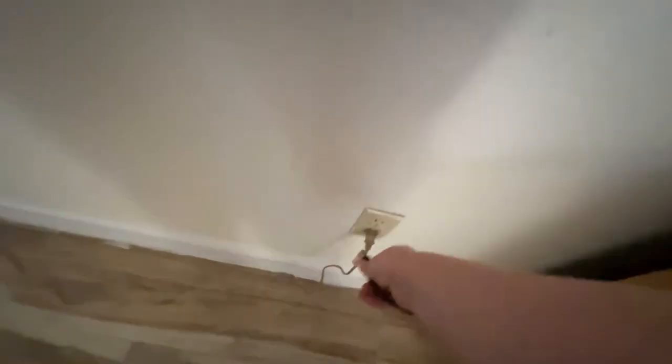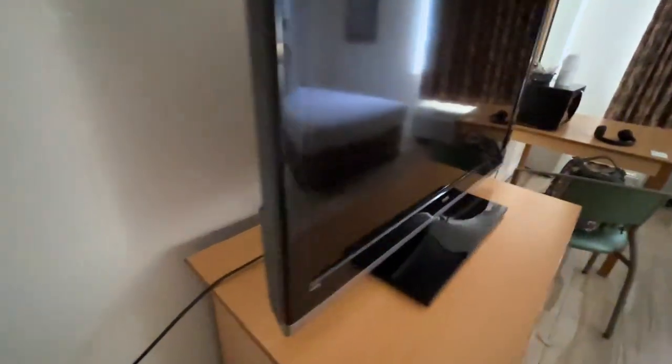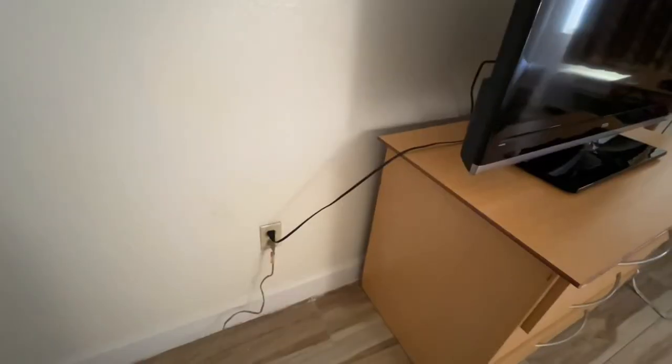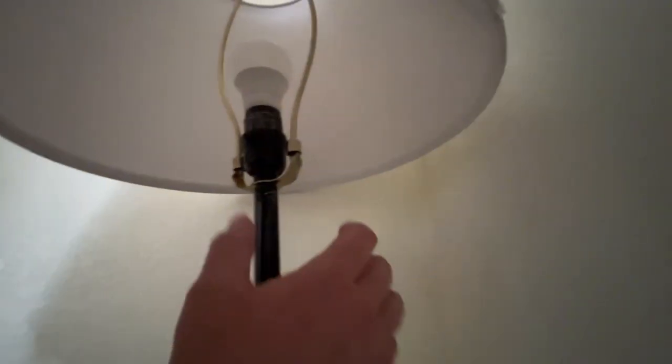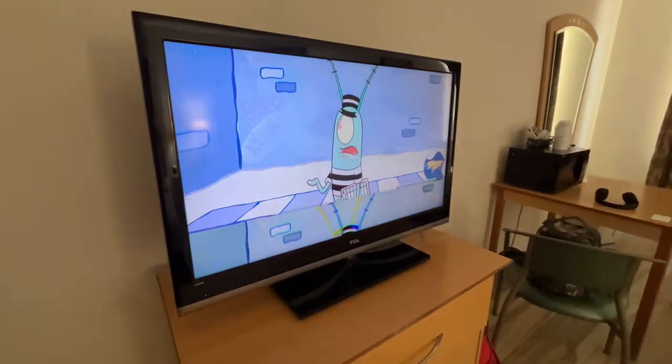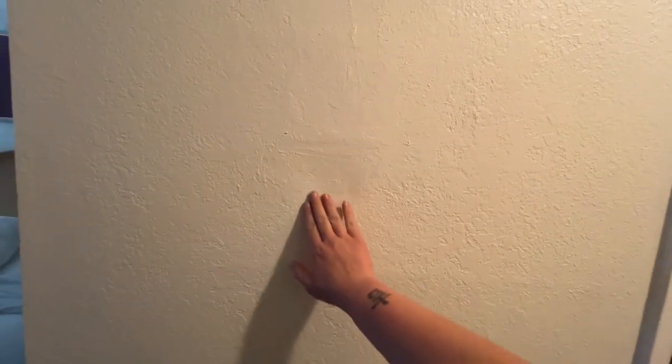Let's hope the TV works. There is no controller, so... I don't think that outlet works because this light doesn't work. Let's try the other one — there we go. There are some very poor patch jobs around the room.